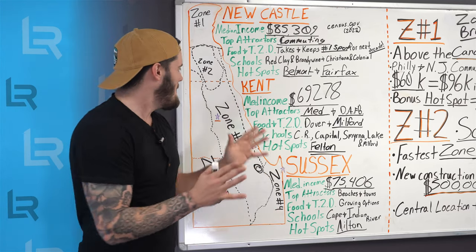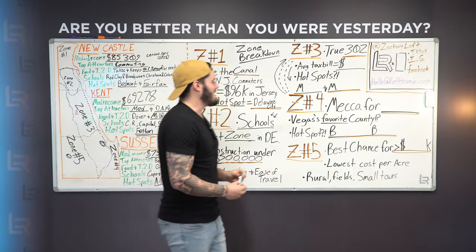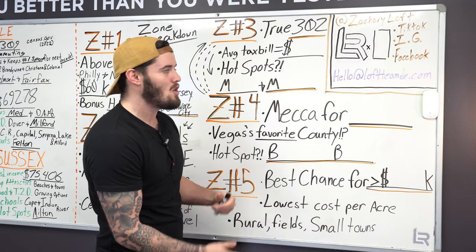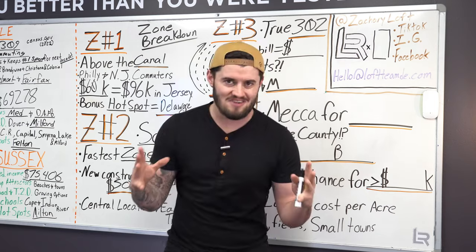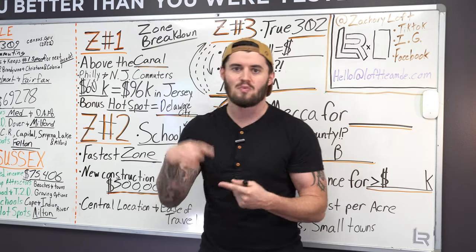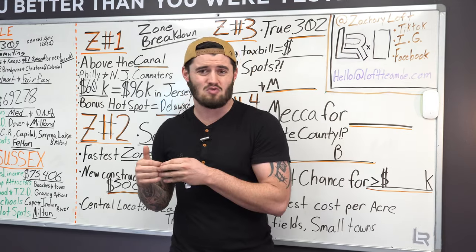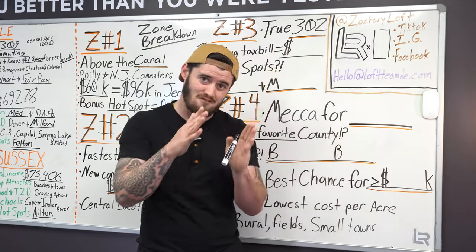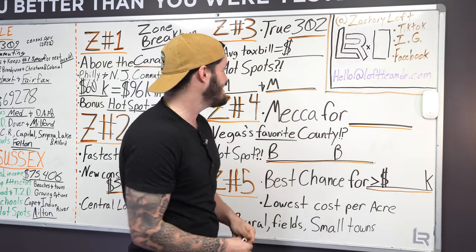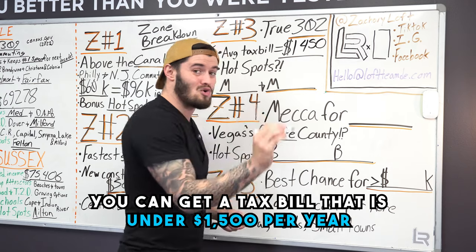It's got a lot, don't get me wrong. But it also has some real pros for why somebody moving into Delaware may want to look into it. Zone three has basically all of Kent County — areas like Dover, Frederica, Camden, Magnolia going farther south. We have Milford, Greenwood, getting into Milton. You can go all the way down through Sussex County, avoiding the beaches and the farm areas, and see all these towns where you can get a solid deal and a tax bill that is under $1,500 per year.